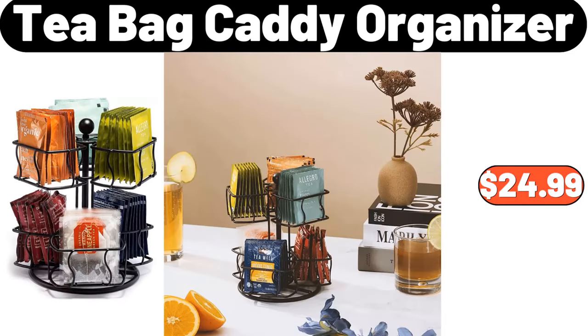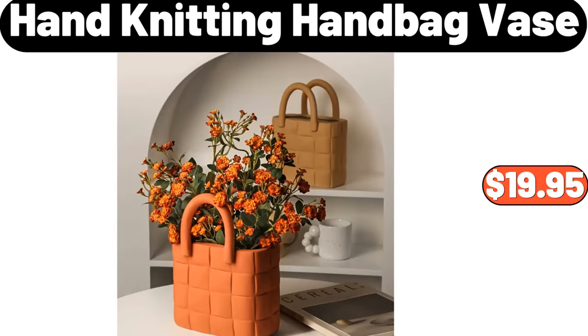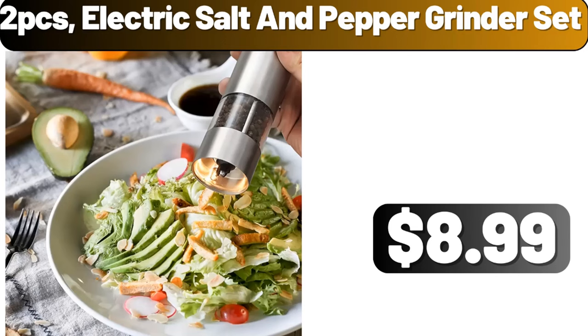Teabag Caddy Organizer, $24.99. Hand Knitting Handbag Vase, $19.95. Two-PCS Electric Salt and Pepper Grinder Set, $8.99.